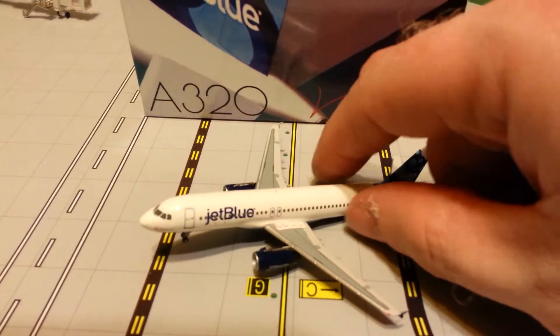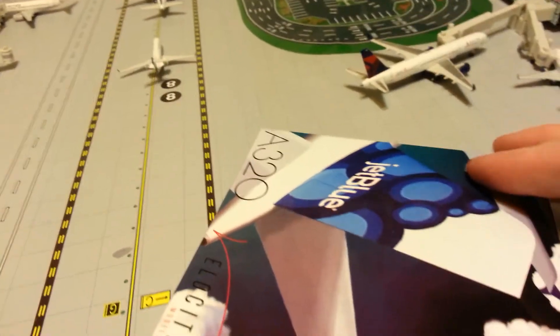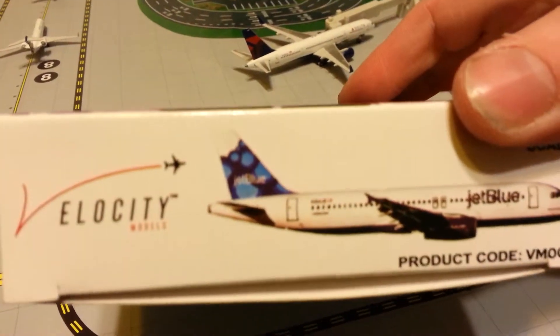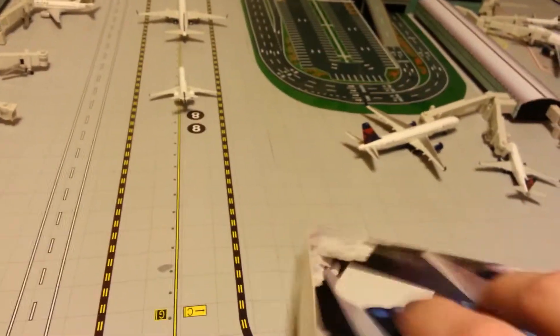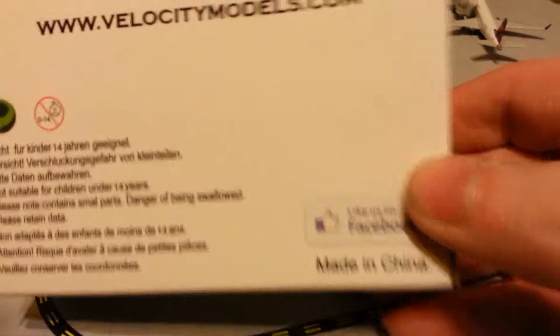Just came in the mail today. Let's take a look at the box — on the front, very nice artwork. Blueberry's Tail A320, VM2, so it's supposed to be the second model. The other sides don't have anything, and then on the back, of course, Velocity Models, the website, made in China.